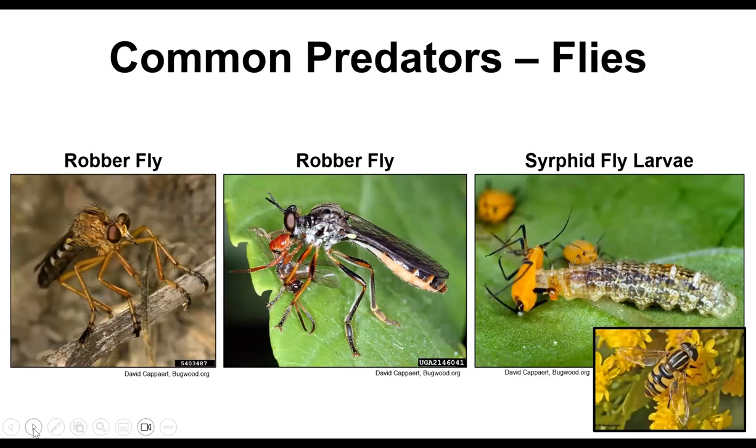Robber flies, also called assassin flies, eat grasshoppers, bees, wasps, beetles, and all kinds of things — they inject their prey with paralyzing agents so they can carry them back to their nests. Syrphid flies, also called hoverflies, have larvae that are great eaters of insects, consuming young termites, ants, bees, and aphids. Adult hoverflies also eat pollen, so they're good pollinators. If you want to keep them around, it's a good idea to have lots of plants with heavy pollinating flowers.